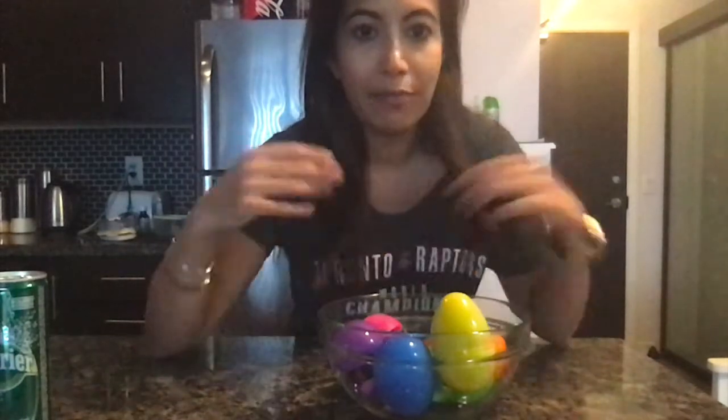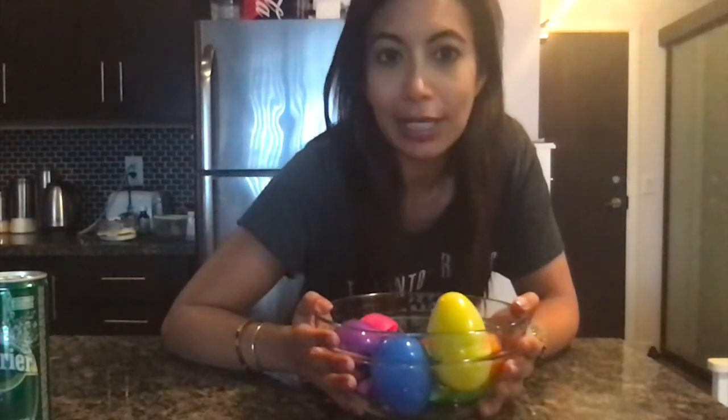Good morning K-Red. It's Thursday. Today we're going to review our vehicle sounds. I have a bowl of eggs here and let's listen and see what we can hear.